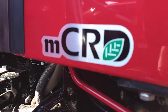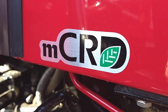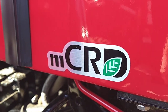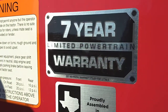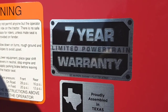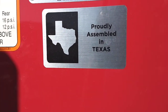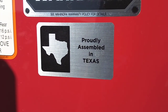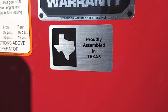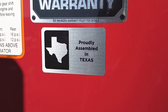This sticker here represents the $30 million Mahindra common rail diesel engine, which is how we've gotten around not having the diesel particulate filters. Our tractors also have the best-in-class seven-year, 3,000-hour limited powertrain warranty and a two-year, 2,000-hour bumper-to-bumper warranty. These tractors are assembled here in Texas. Anytime you need a filter or anything like that, we can ship it straight to you — very easy to order parts with the app or on our website.